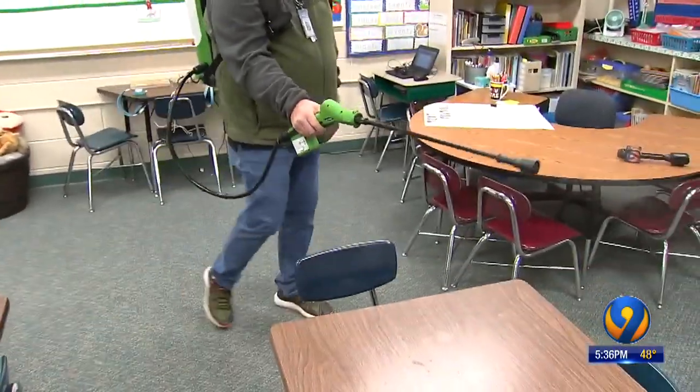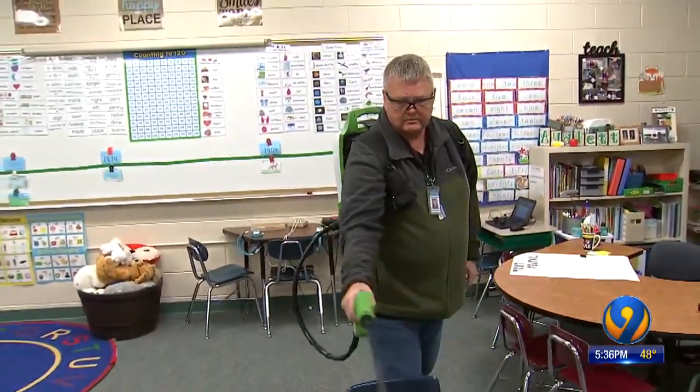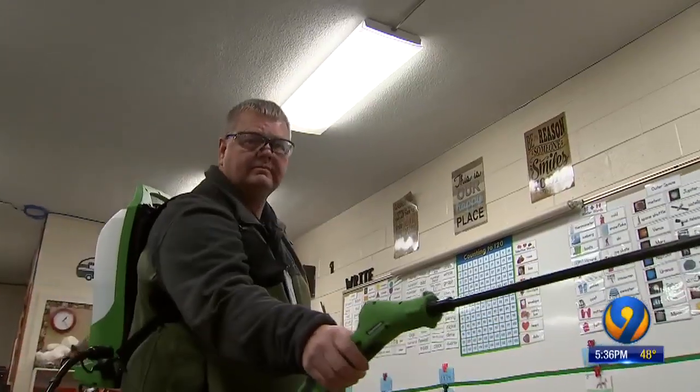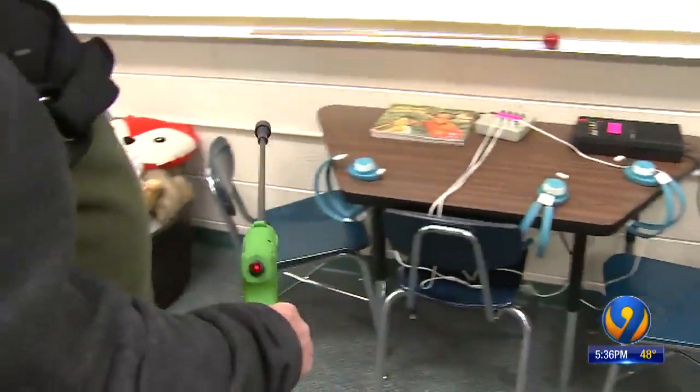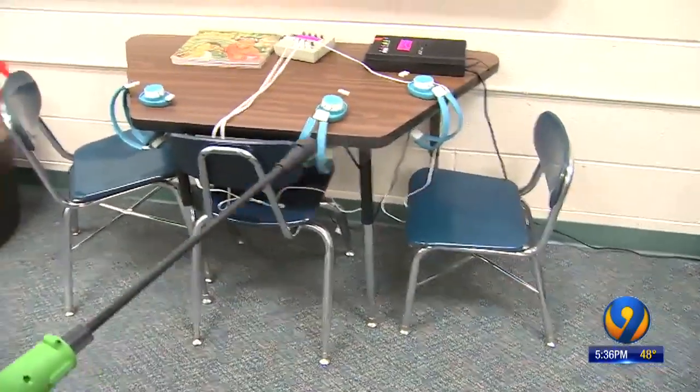We can see custodian safety coordinator Mark Wheeler move quickly through a second grade classroom. He's spraying everything — the desks, walls, and computers — in hopes of killing off the flu, strep, and stomach bugs that hit each year.